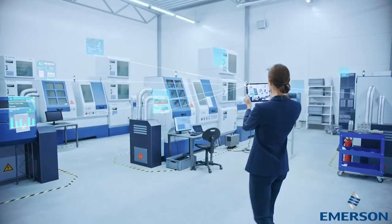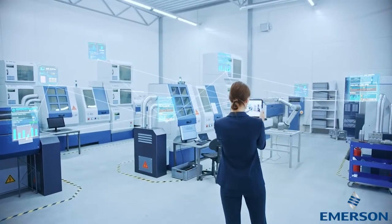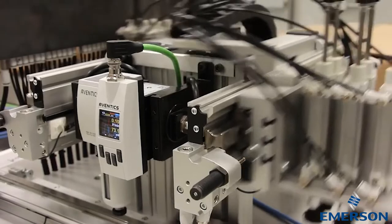Our team will demonstrate a proactive maintenance technique that uses real-time asset data collection through various sensors, including the Eventix AF2 flow sensor. This helps eliminate unplanned downtime, improve OEE, and reduce energy consumption.